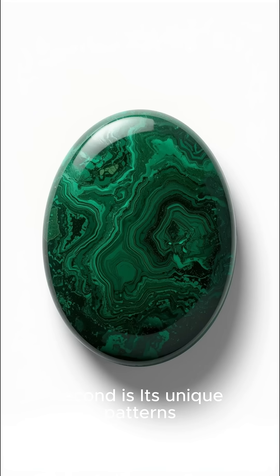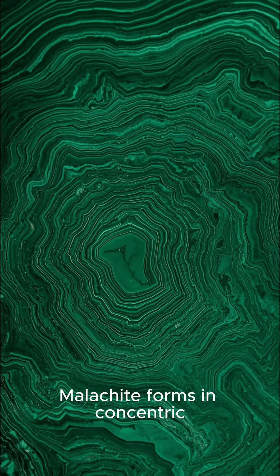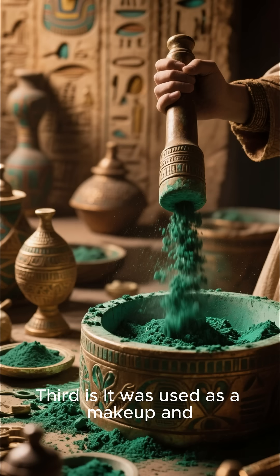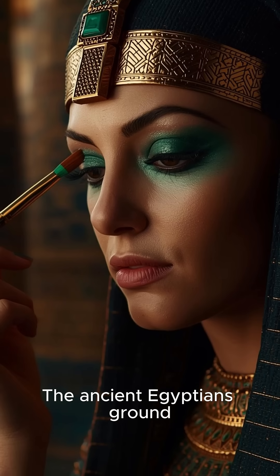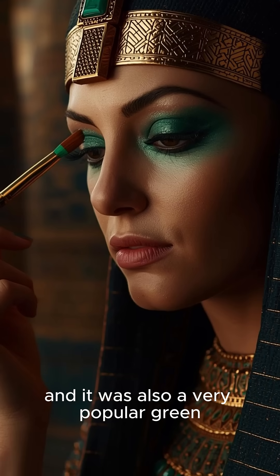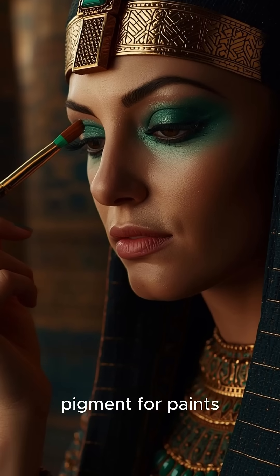Second, its unique patterns are like tree rings. Malachite forms in concentric banded layers that resemble the growth rings of a tree. Third, it was used as a makeup and pigment in ancient Egypt. The ancient Egyptians ground malachite into a powder to use as an eye pigment, and it was also a very popular green pigment for paints.